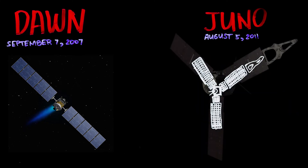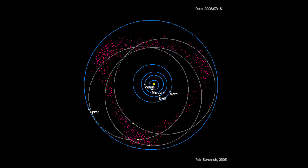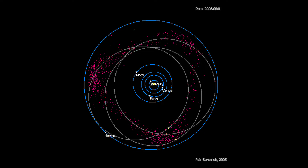Atomic batteries have an extremely long life but are very costly. Juno has 3 solar panels that are 9 feet by 29 feet long — the biggest on any NASA deep space probe. Jupiter's orbit is 5 times farther from the Sun than Earth's and receives 25 times less sunlight.